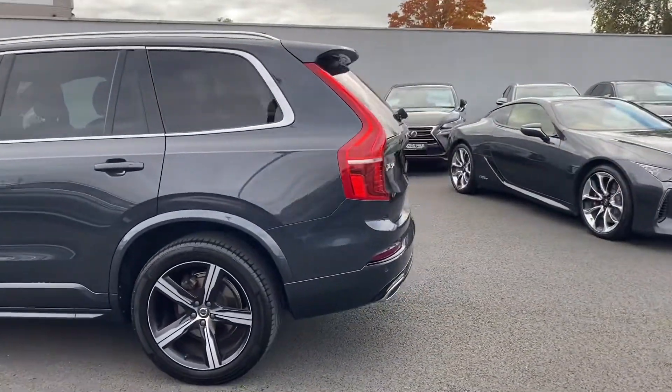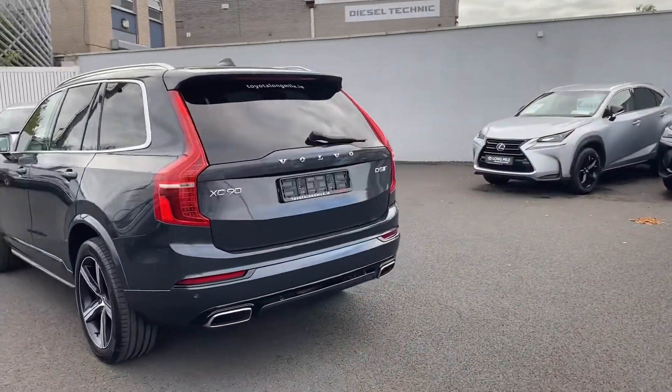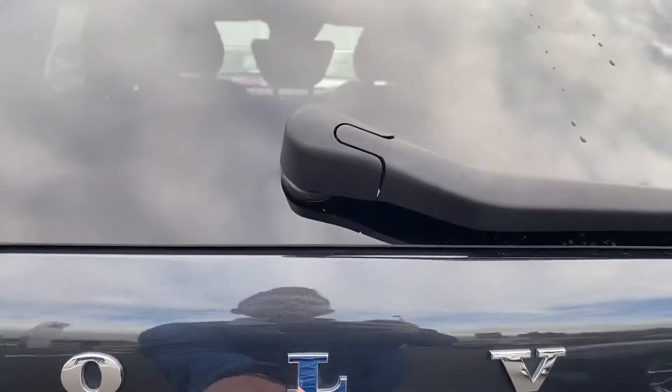This car will come with a one year warranty, fully serviced and fully validated, all wheel drive, and a rear camera as well.